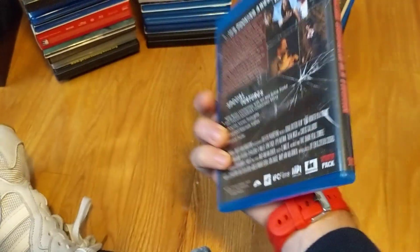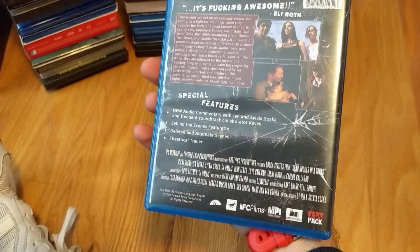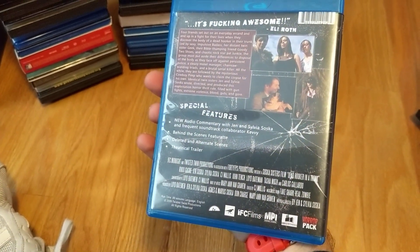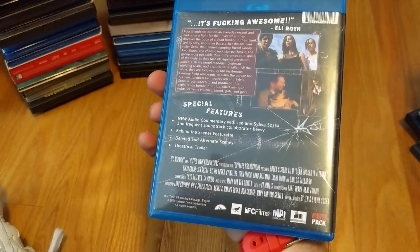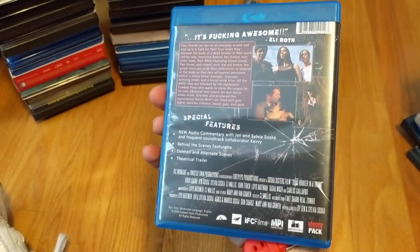Dead Hooker in a Trunk — this Blu-ray was kind of hard to get a hold of; it's been released a few times on Blu-ray. I grabbed the Horror Pack edition, another eBay purchase — one of the early Soska Sisters movies that I've yet to see.